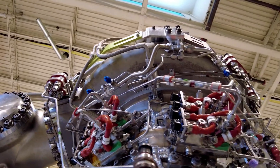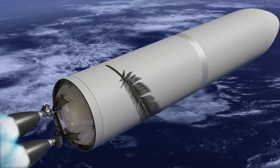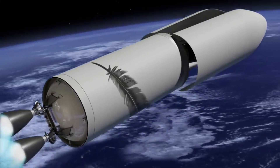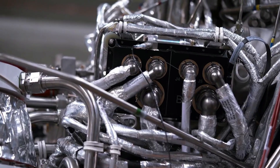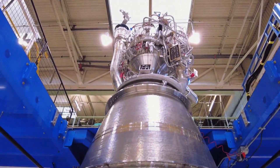Blue Origin has made a lot of changes to New Glenn throughout its decade-long development. Recently, we've seen an increase in fairing tests in hopes of recovering the multi-million dollar upper stage component. We will have to wait and see how it progresses and the impact it has on the space industry. Thank you very much for watching.